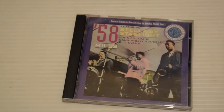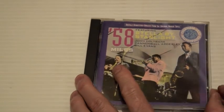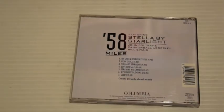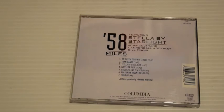'58 Sessions featuring Stella by Starlight — this is from an old Columbia Jazz Masterpieces collection. It was also released as bonus tracks on the Kind of Blue box set with a different sleeve, so it's a bit of an oddity. The tracks have appeared on different collections, nothing really to write home about. I like the version of Stella by Starlight and Love for Sale.